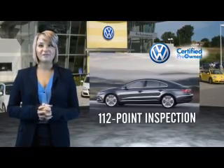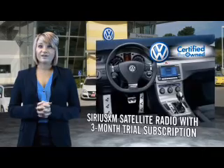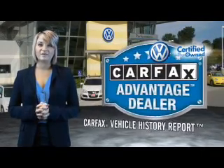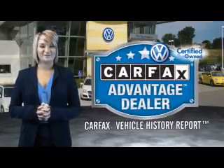Enjoy a 3-month Sirius XM satellite radio trial subscription, and every World Auto vehicle comes with a detailed Carfax report, so you can have peace of mind no matter which car you choose. That's the power of German Engineering.